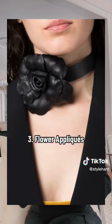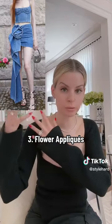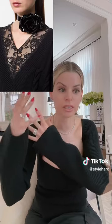Number three is floral appliqués — flower details on everything. This is something I first saw with Magda Butrym; it's been her aesthetic for the last few seasons and it's becoming more mainstream. I don't think this is going to last that long, so I really don't think you should spend much money on, say, a leather flower choker by Saint Laurent, because this is more of a fad and I don't think it will carry over for many more seasons.